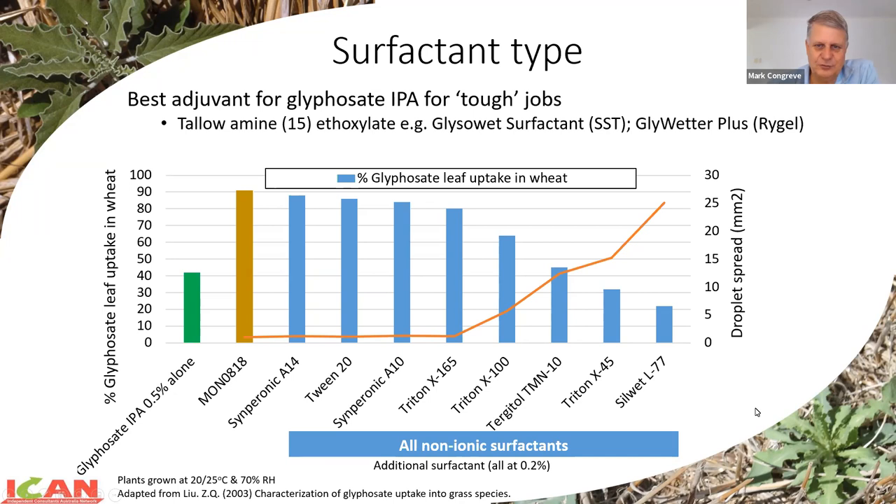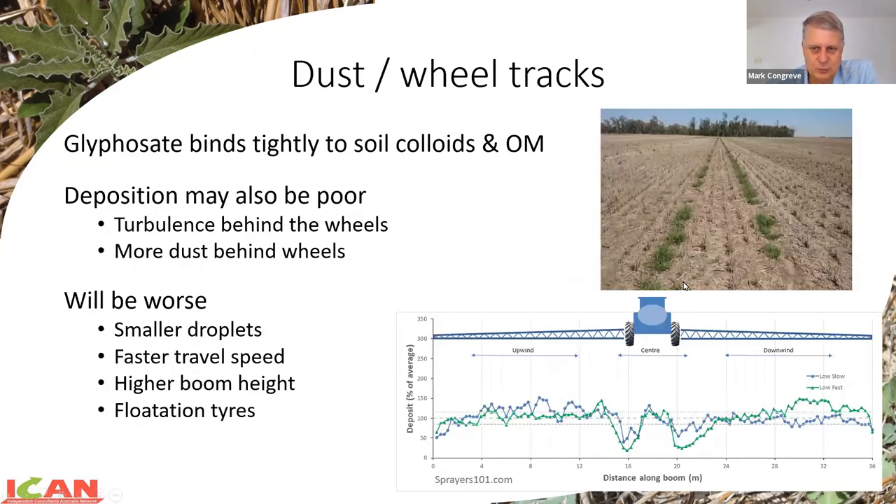I want to touch on dust and wheel tracks - we see this quite a lot. There can be two different things driving it: more dust created on the wheel tracks, and also deposition issues behind the sprayer, particularly if you've got larger sprayers moving fast. You can get a real drag in behind the sprayer and lack of deposition behind the wheel tracks, which combined with dust and low droplet production can end up with this wheel tracking effect. We will commonly increase the droplet size over the wheel tracks if we know we've got this issue. Water sensitive paper is our best friend to actually understand what the deposition is across the width of the boom.